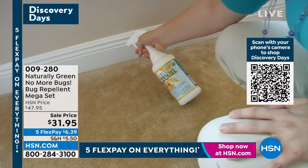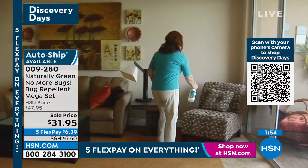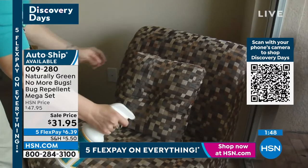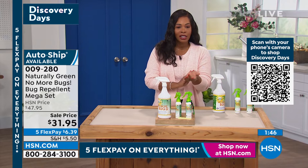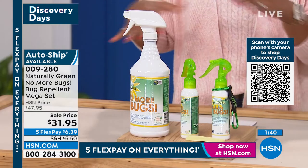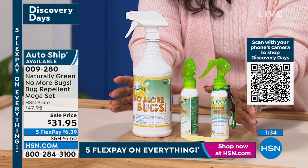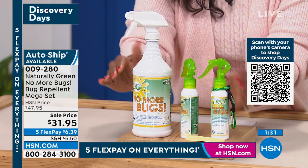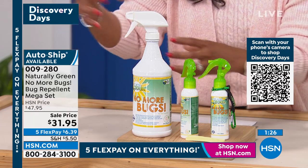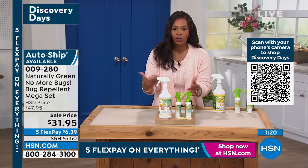I encourage you to get it on auto ship because this is only the beginning. For some people bugs are an annoyance; for me, when I get bit by horse flies or mosquitoes, it really hurts and they never go away. I have mine on auto ship and I use it for myself, my family, and my home. You're getting the concentrate, and you can mix it with water in certain areas — like when using it on plants — so you have a few different ways to use this set.